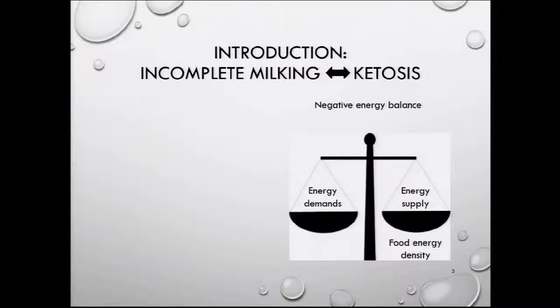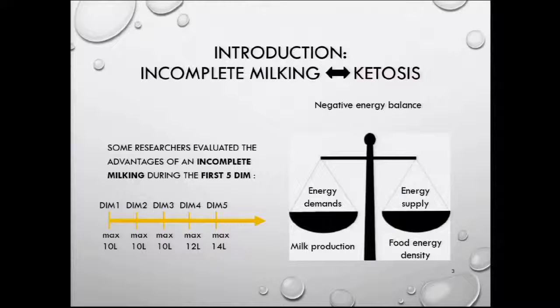Another possibility is to try to temporarily decrease the energy demands through milk production — for example, by doing an incomplete milking. By incomplete milking, I mean instead of withdrawing all the milk from cows during the first five days in milk, we would withdraw only 10 to 14 liters per day during the first five days in milk, without changing milking frequency.